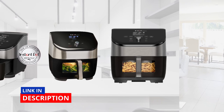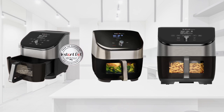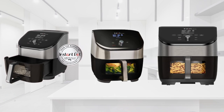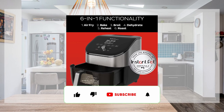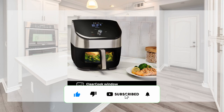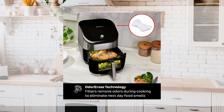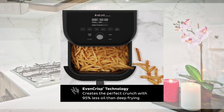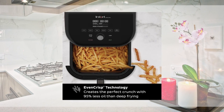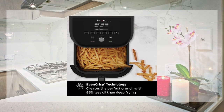Here are the key features of the Instant Vortex Plus six-quart air fryer oven. Six-in-one functionality: air fry, roast, broil, bake, reheat, and dehydrate. Watch your food cook through the clear cook window and internal light to easily monitor cooking progress without opening the basket. Odor Erase technology uses built-in replaceable air filters to remove odors during cooking. EvenCrisp technology drives airflow top-down for a perfect golden finish and crispy, tender results every time.